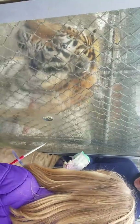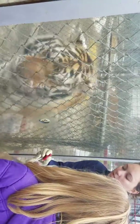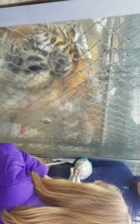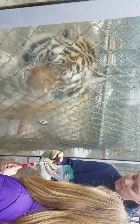He's a Siberian tiger. They are the largest of the tiger subspecies. The males can get to almost 750 pounds, and Tuga here is about 700 pounds himself. That's a big old cat.